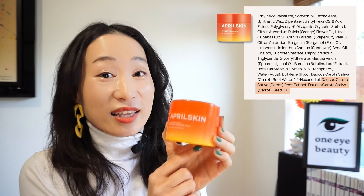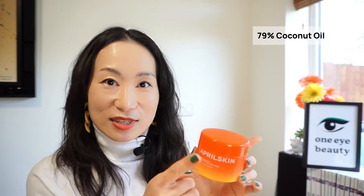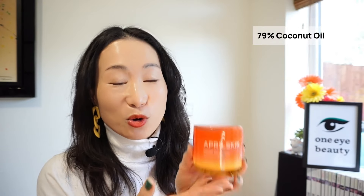So you might think the main ingredient of these two products will be carotene from carrots — but in this cleansing balm, you can find its carrot-derived ingredients at the bottom of the ingredients list. So how much of those are actually in here? I'd assume very little. The main ingredient of this cleansing balm is actually 79% coconut oil. So to me, this sounds more like a coconut oil cleansing balm infused with a hint of carrot root extract and carrot seed oil.